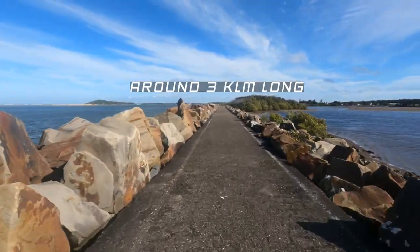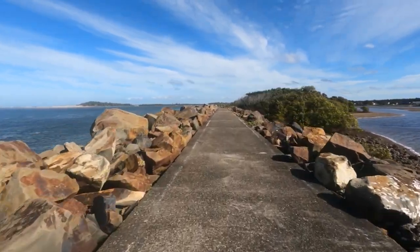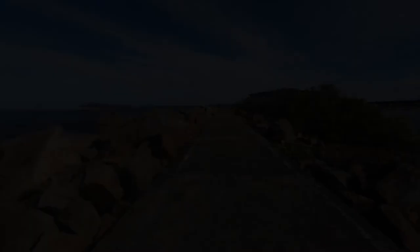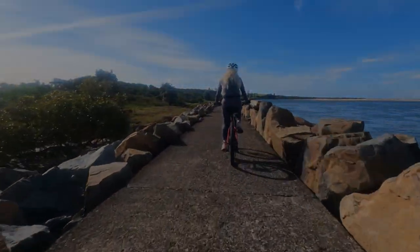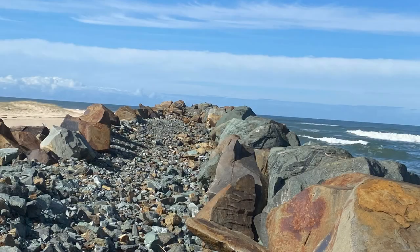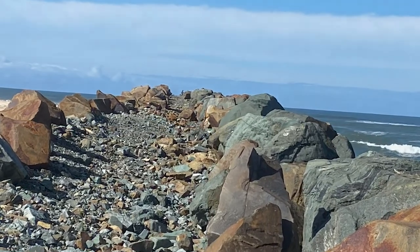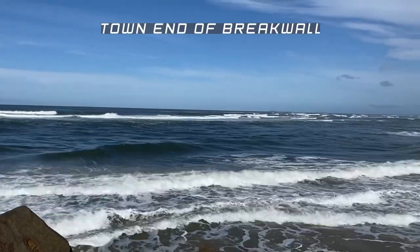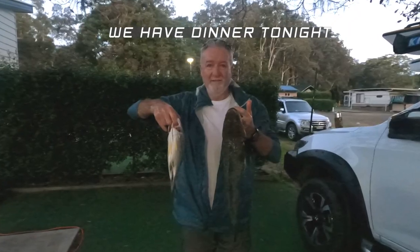I've been riding down this breakwall for a long time. Everyone's telling me if you want the bream, you've got to keep following this breakwall and get right down to the ends. I don't think we'll fish down the end there tonight — it's quite a way to go, clambering over probably another three to five hundred metres of boulders. I don't really feel like doing that in the dark. But certainly we'll fish this town end of the breakwall and see how we go on the change of the tide. Wish us luck.